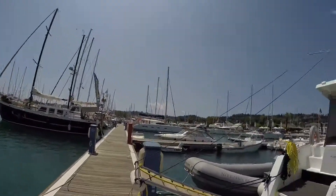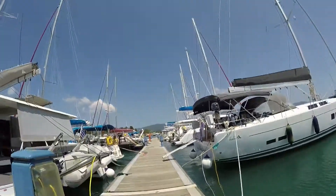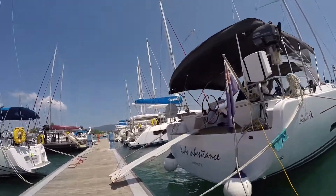This is where we are — Corfu, in Greece. I can't remember which marina this is, but that's the boat on the outside. And the name is 'Kids Inheritance Melbourne'.